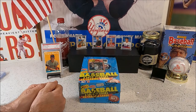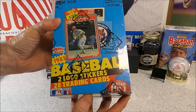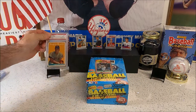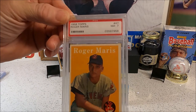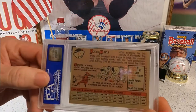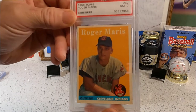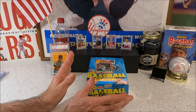Welcome back to another Cog Card Breaks video. Snake and Rusty Nuts here, we got a box of '85 Fleer to bust. It only cost $11.25 at some point — a long time ago. Before we get started, one of my prized possessions: I love Roger Maris. That's his rookie card from 1958, a PSA 7. My favorite player. This is Rusty Nuts' favorite player and favorite card — I just acquired it not too long ago.